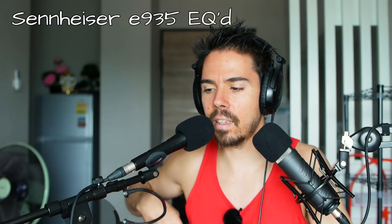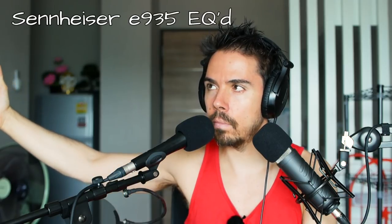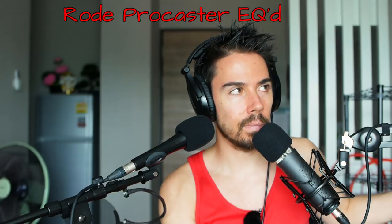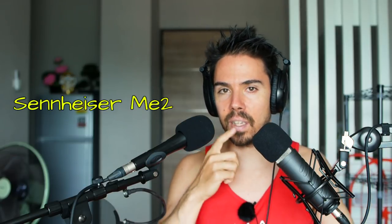We're done with that. Last test we'll do is just a little noise floor test. This is the silence of the Sennheiser... now the silence of the Rode... now the silence of the lav mic.